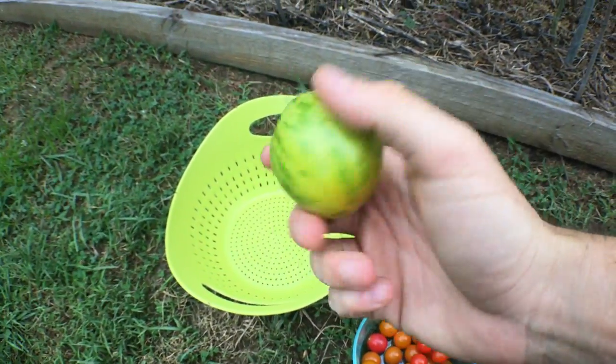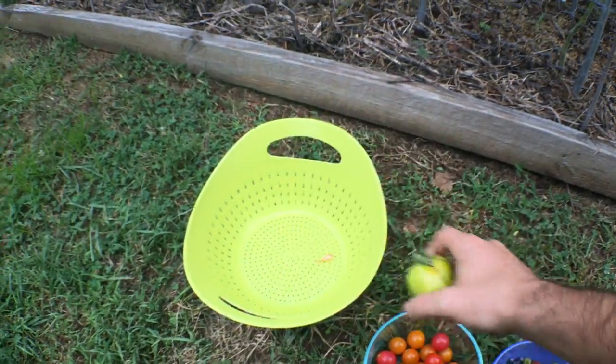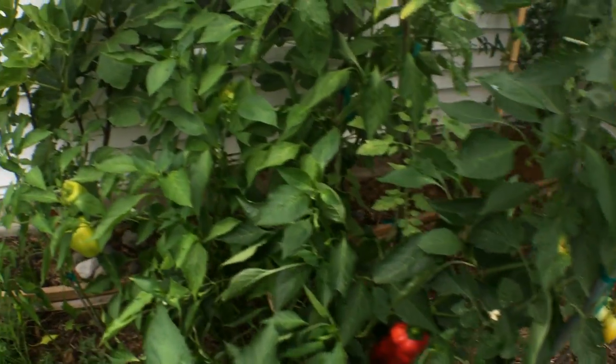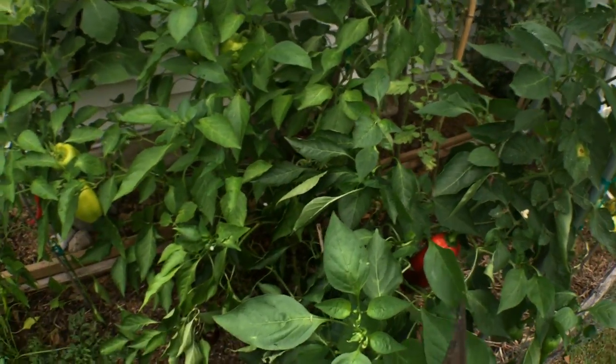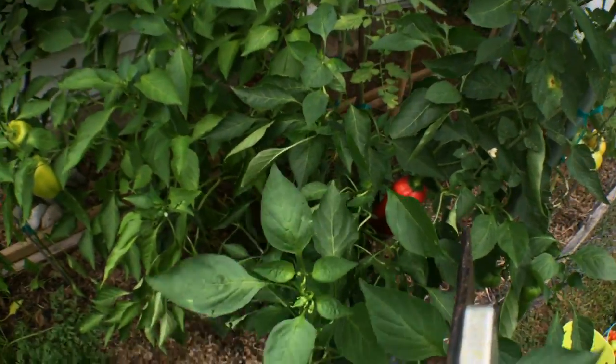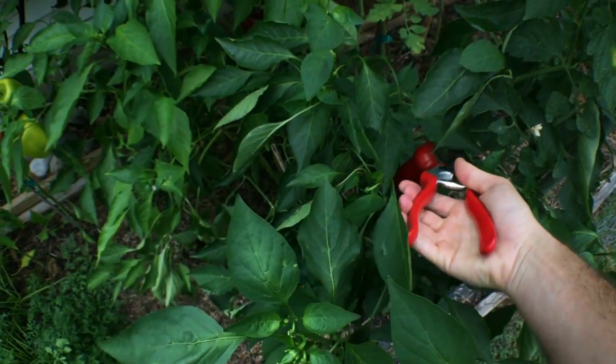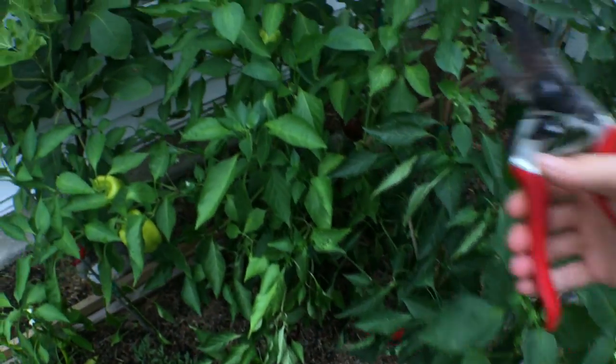This one here is a green zebra that I just picked — it's a really, really tasty tomato. We also have over here my peppers, and we've been eating peppers like crazy. So I'm going to take my pruning shears and cut some of these peppers off and put them in the bowl.